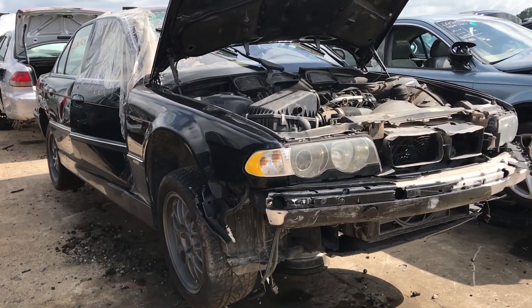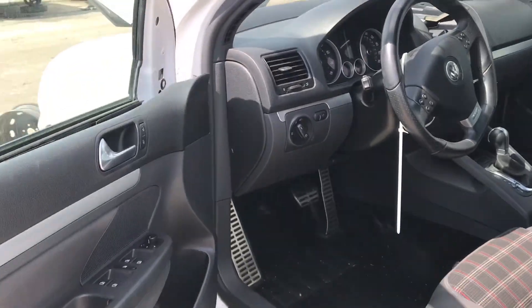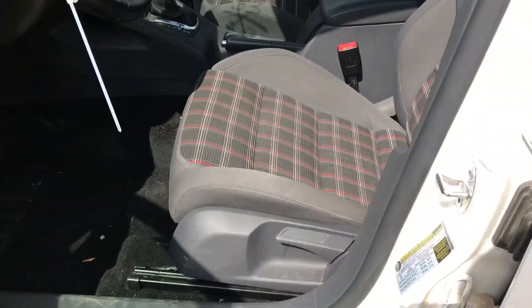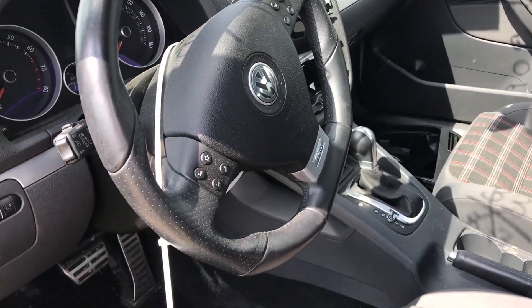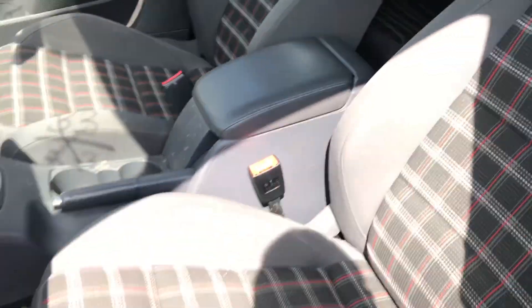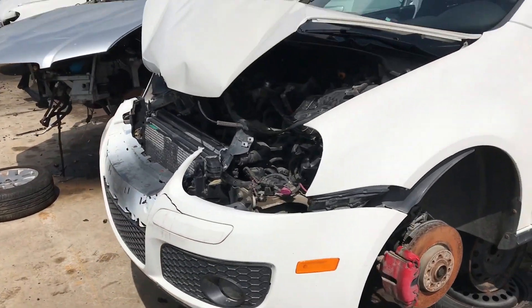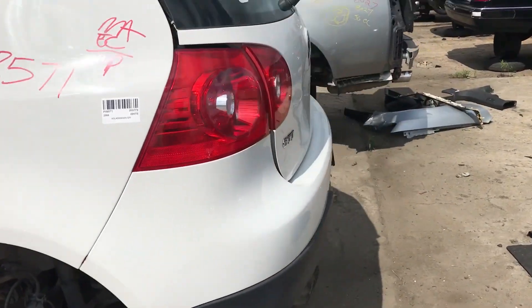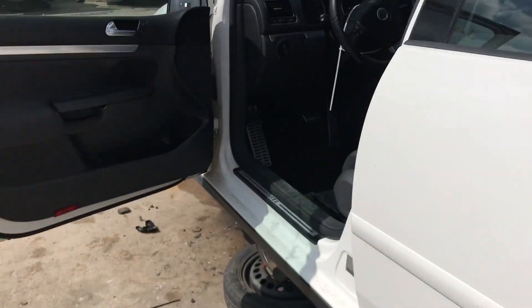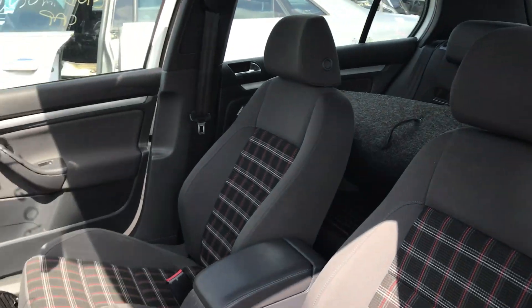Here's another interesting one — a Mk5 GTI. Mint condition plaid seats inside, looks like it's got the DSG. This thing is super nice inside; it wasn't in an accident, so the insurance company probably totaled it out and that's how it ended up here. Lots of good parts still on this one. If you've got a Rabbit or a regular Golf and you want some plaid GTI seats, this would be the perfect donor car.